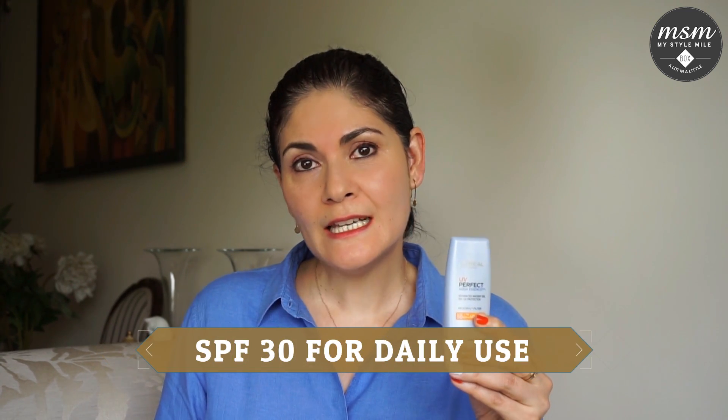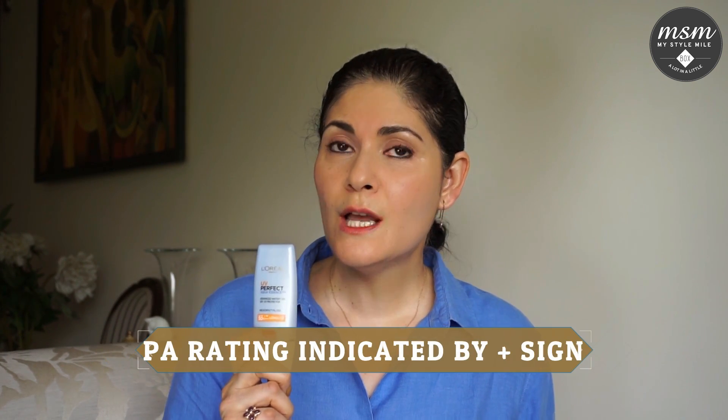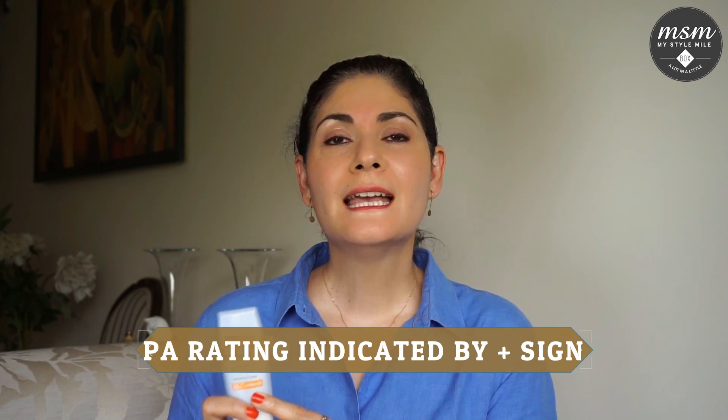Look for the SPF rating, which shows how effective the product is in blocking out UVB rays. Choose an SPF 30 for daily use, and if you're planning to be out in the sun for outdoor activities or sports, choose an SPF 50. If you are using a broad spectrum sunscreen, you will also notice a PA rating, which is a Japanese rating for measuring how effective your product is in blocking UVA rays. It is indicated by a plus sign, and the number of pluses indicate how effective it is. Look for something with PA+++. Remember to apply your sunscreen 10 to 15 minutes before you head outdoors, after your CTM routine and before you apply your makeup.